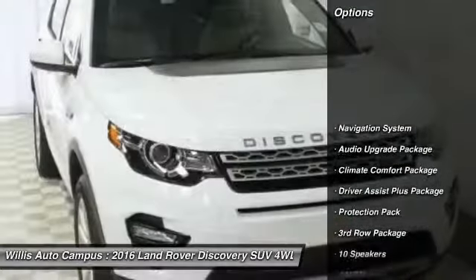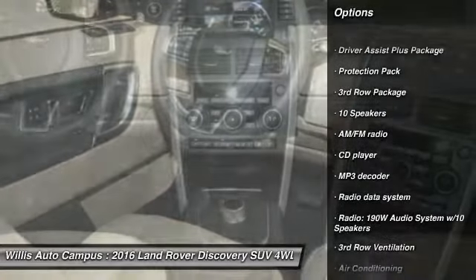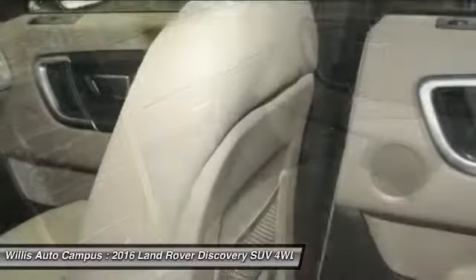Power passenger seat, traction control, navigation system, leather-wrapped steering wheel, dual airbags, air conditioning front, power steering, four-wheel disc brakes, fog lights, power windows.